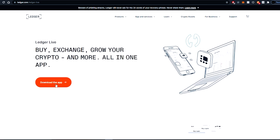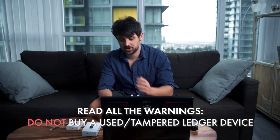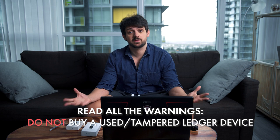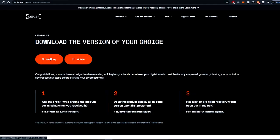Click Download the App and select the desktop version. There are a few important warnings on the page: make sure your Nano Ledger S has shrink wrap on it when you receive it brand new — that means it's authentic and hasn't been tampered with. Cryptocurrencies are very lucrative and people are incentivized to make fake things, so make sure you're being very careful about your security.